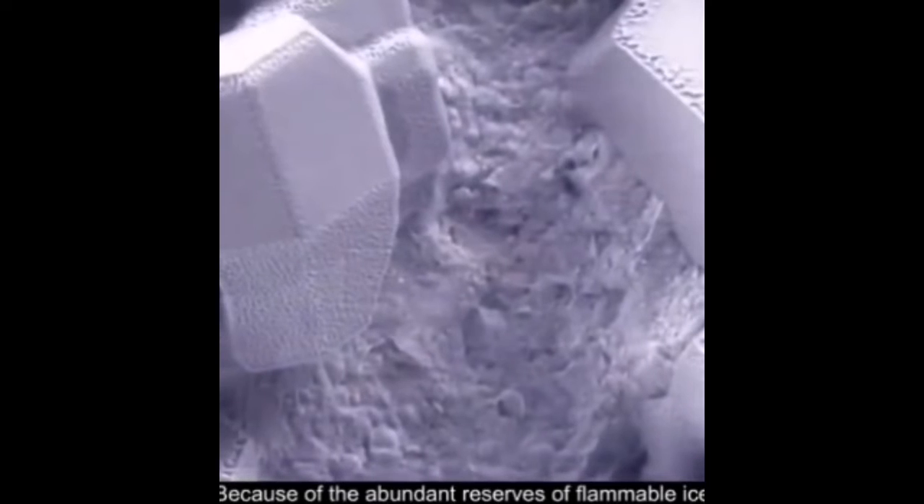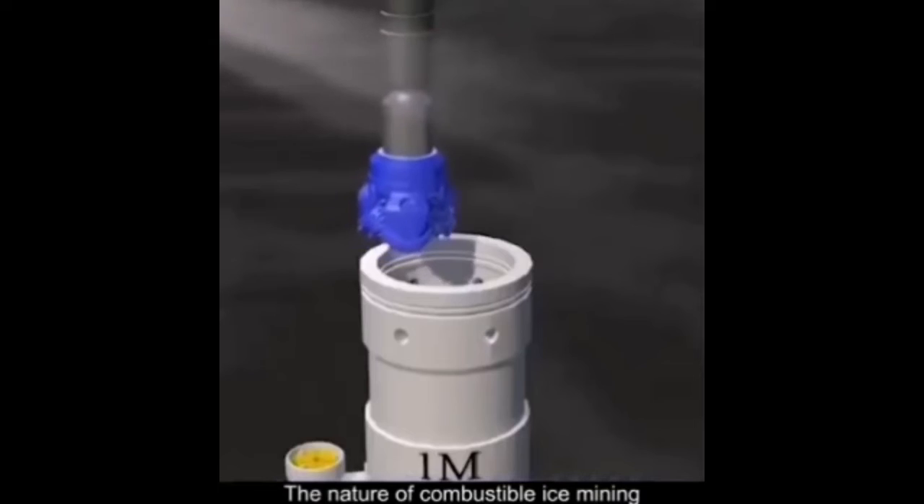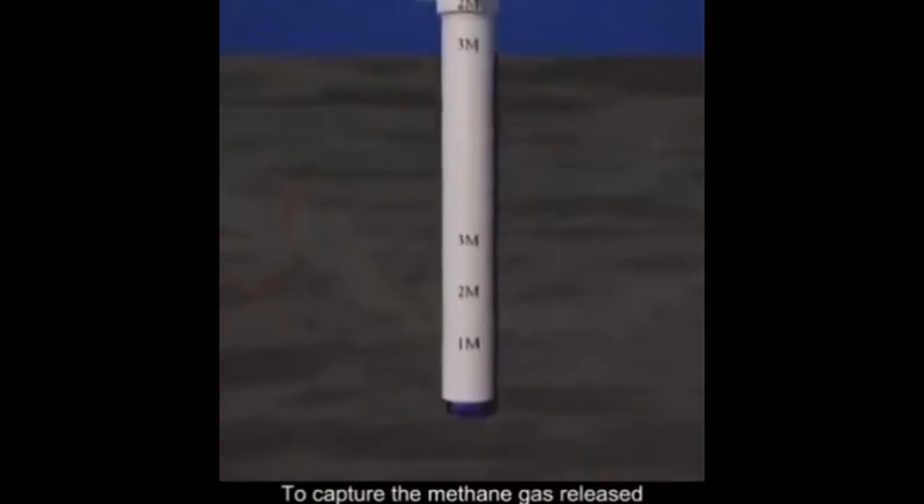Because of the abundant reserves of flammable ice and its very environmentally friendly nature, combustible ice mining works by heating or reducing pressure to capture the methane gas released.